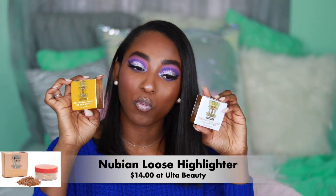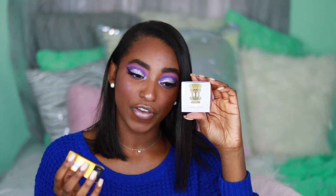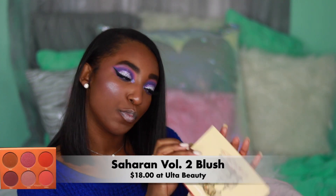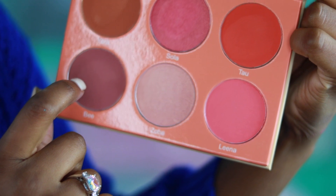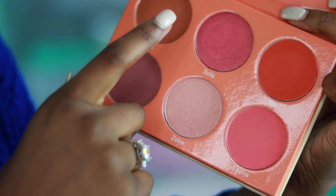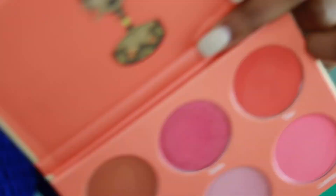I picked up one in each shade because I wasn't sure which shade would look better on me. This is the Nubian Loose Highlighter — I got the shade Nerfetti, and the other shades they have are Nubia and Saharan. Then there's the Blush Volume Two Palette — look at how beautiful that is! It has a coral-type blush, a mauve-y color, and a really deep shade that could work as a contour. And this one is called Zoba.